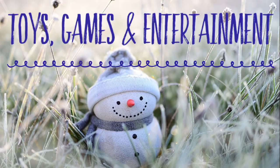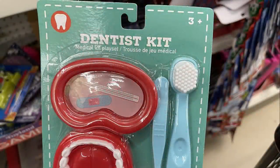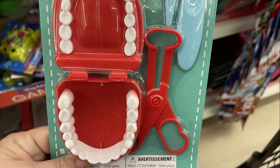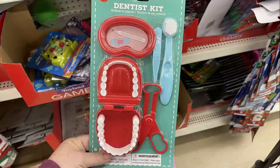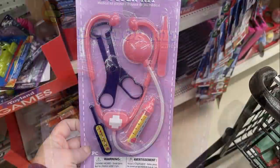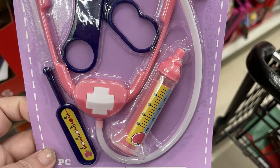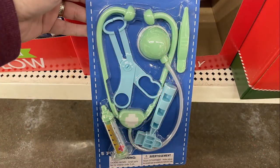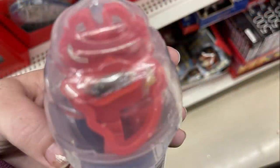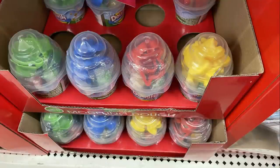Over in toys, games, and entertainment, they had these really cute little dentist and doctor sets. The dentist kit had a giant toothbrush, some teeth you could pull out, a fake mouth, and some tweezers — I thought that was really cute. They also had the doctor set with a stethoscope, a thermometer, and a syringe, and you can get them in two different colors: pink and dark blue, or green with light blue. They also had fun Play-Doh sets with a snap-on lid and key cutters in the top, in four different colors — green, blue, red, and yellow.